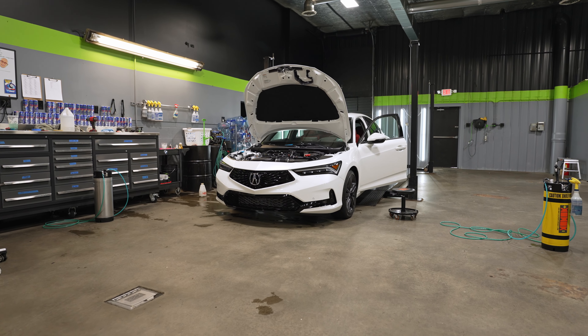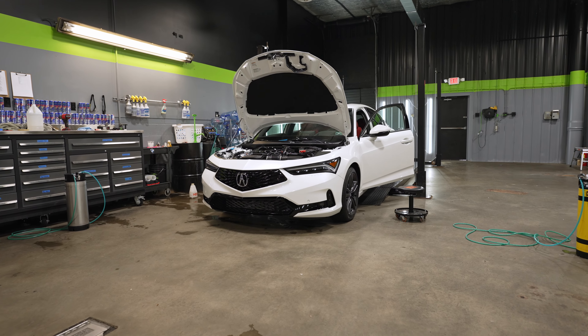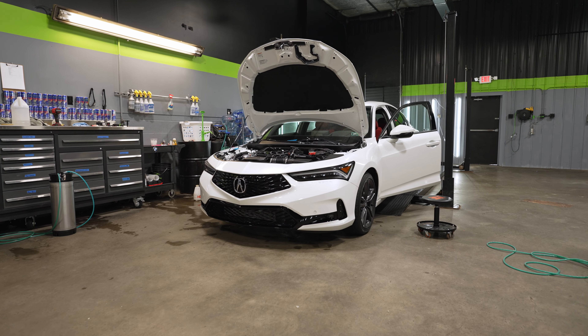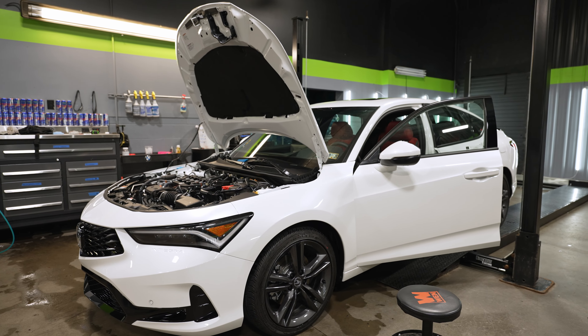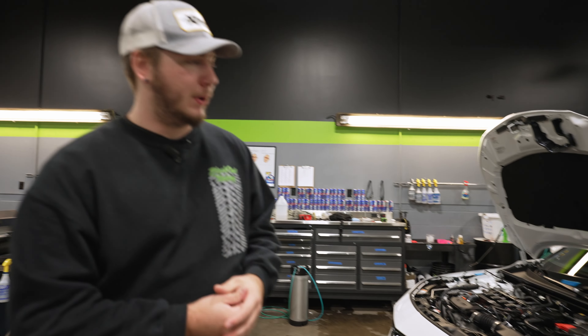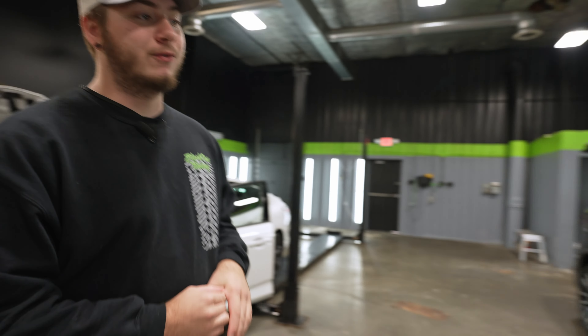In the back we have our works in progress. Starting up here is a brand new Acura Integra — it's here for a full front paint protection film: full hood, full fenders, the mirrors, and the front bumper. We're just about done with this. All it needs right now is the front bumper and we'll wrap that up pretty soon, then it'll be on its way tomorrow.